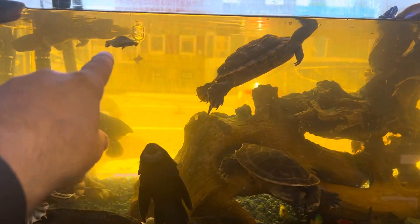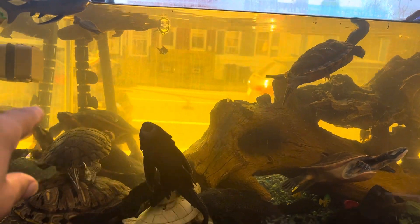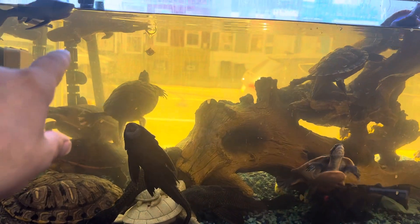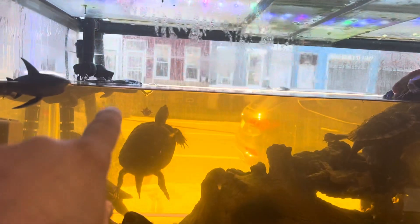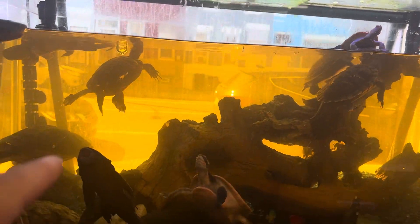Two baby turtles swimming with the big boys, getting along — nobody's bothering them. Every now and then I see one get on top of a fake snapping turtle that I have floating right there. The baby turtle gets on top of that shell.